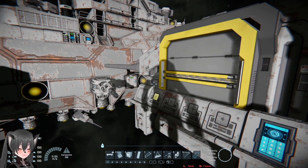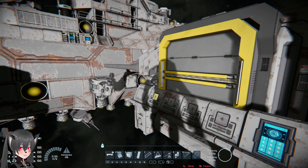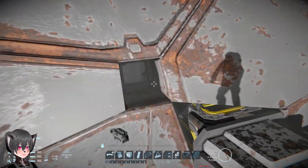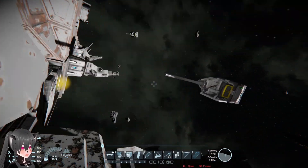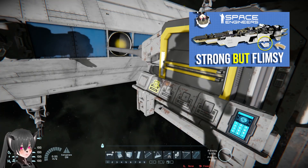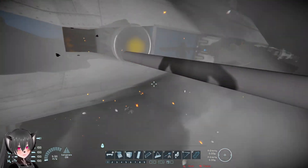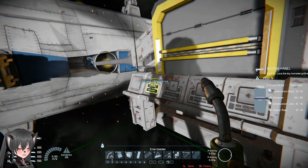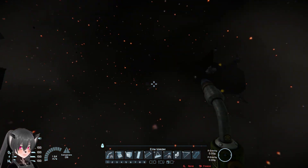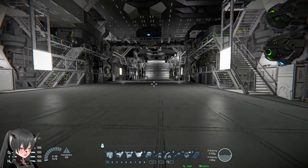Obviously, the benefits of having a big and thick ship hull is that it offers more protection for the internal components and also gives the ship more structural integrity. Smaller ships, on the other hand, have less protection for the internal components and less structural integrity — as you can see here, the ship broke apart from the explosion.